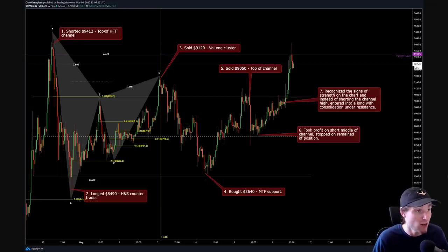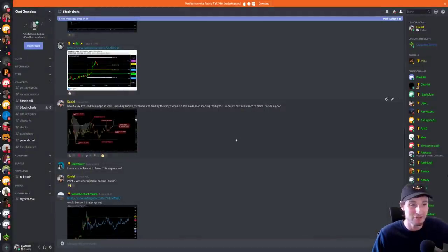Originally we had the high time frame channel high — got into that short at 9,412. From the lows, this was obviously our head and shoulders counter trade. From that we went into a high volume cluster at 9,120. Then we came to our low of the channel, back up to the high of the channel — only hit take profit once, stopped on the rest — but then recognised the strength this morning and got into that long just around 9K, and that obviously gave us our take profit one at the monthly 9,339. That leaves us where we are now — ladies and gentlemen, that is six trades within a range of under one week and six wins. Six trades, six wins. That is mind-blowingly accurate trading, if I must say so myself.